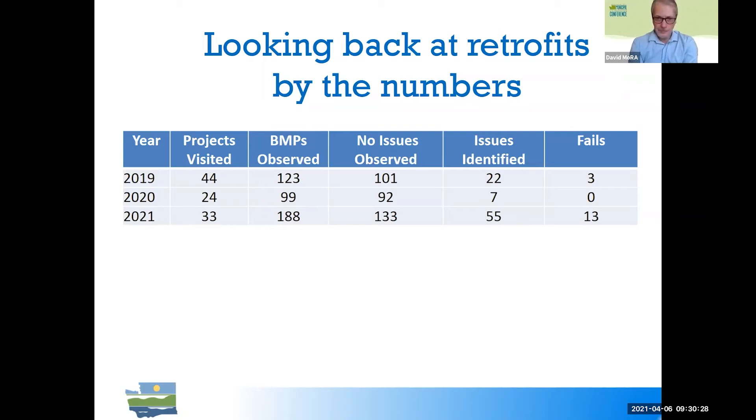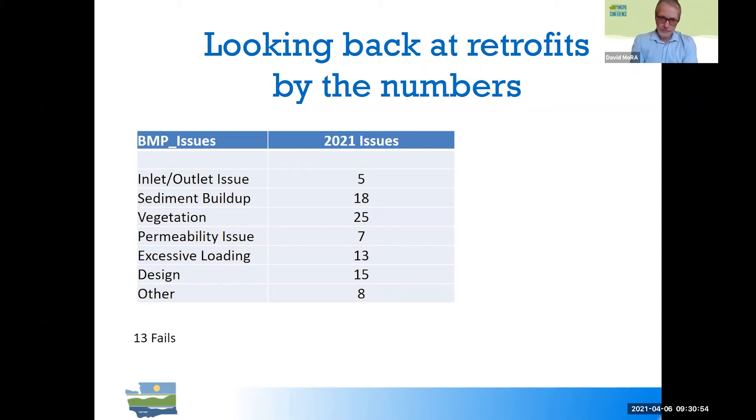Looking at the numbers by frequency of types of issues — this slide gives a feel for the range of things we're seeing. Note that the same BMP might have more than one issue with it.